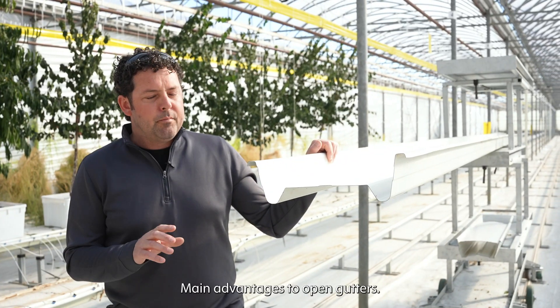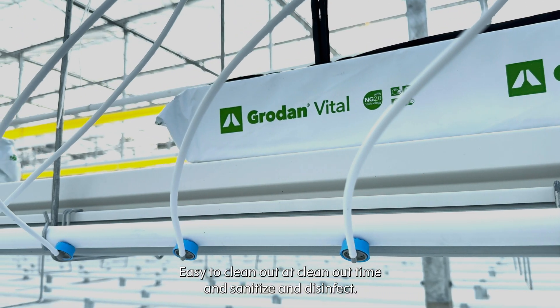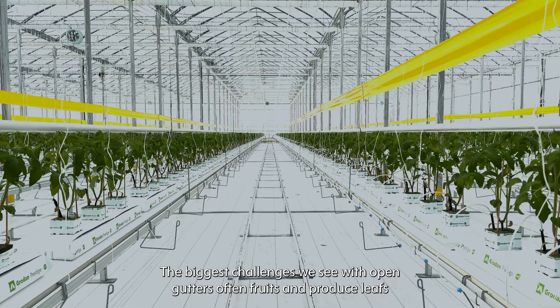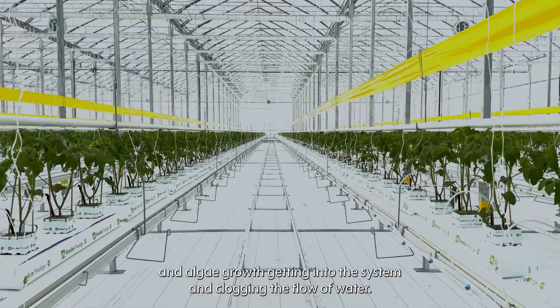The main advantages to open gutters: one is you can see everything that's happening in the system, and they're easy to clean out, sanitize, and disinfect. The biggest challenges we see with open gutters are fruits, produce, leaves, and algae growth getting into the system and clogging the flow of water.